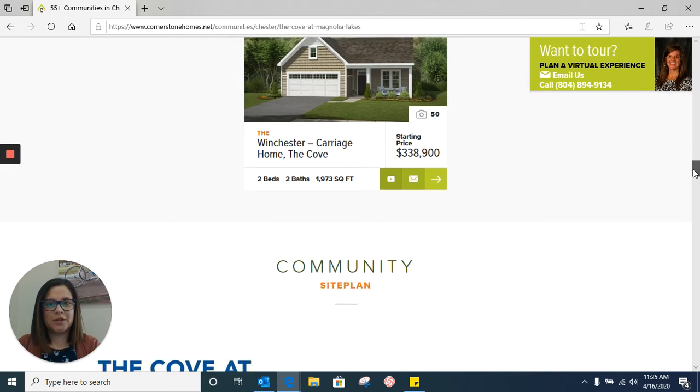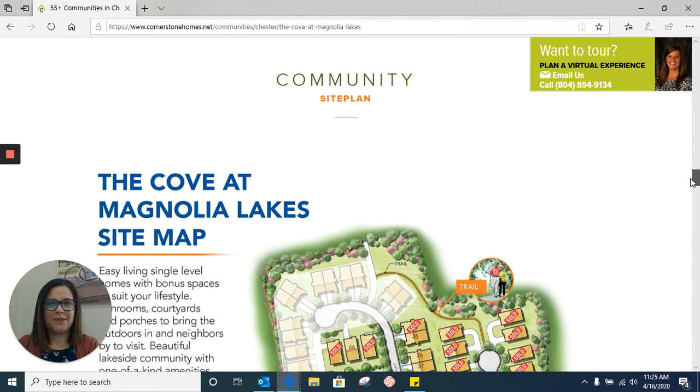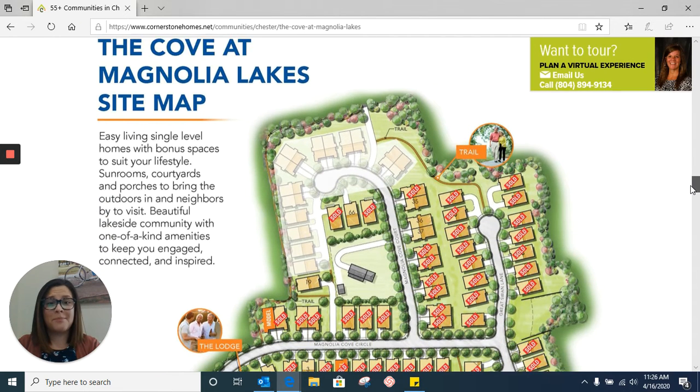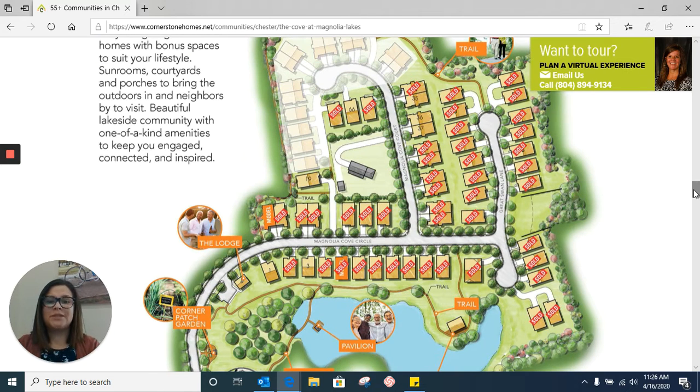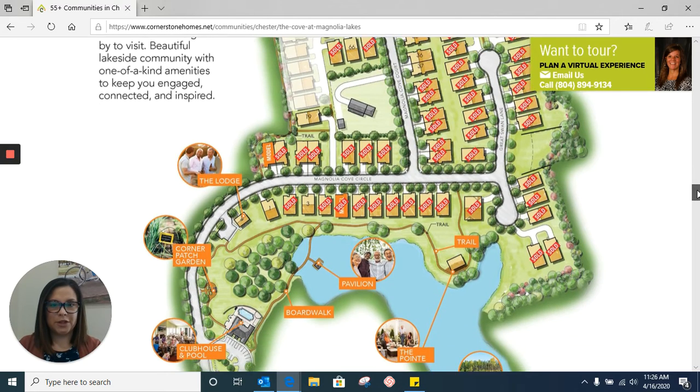We'll scroll down a little bit further to our site plan. This is a map of our community which shows you what homes we have sold, which ones we still have available, and which ones aren't available for us to sell yet. The ones with just numbers on them are available. The ones that are blurred out haven't been released for sale yet. Then we have our sold homes, which are marked by sold stickers.